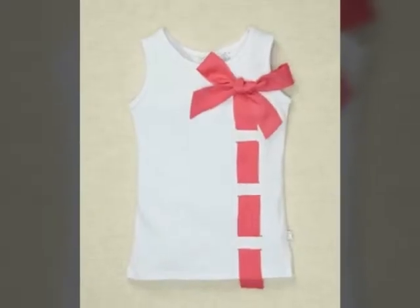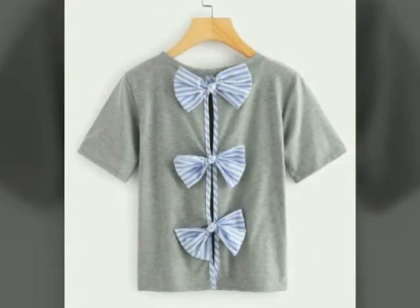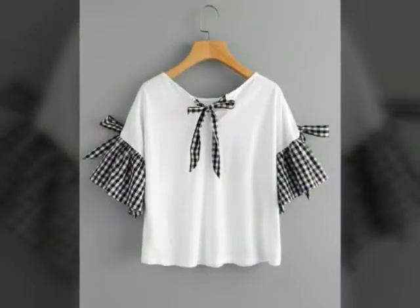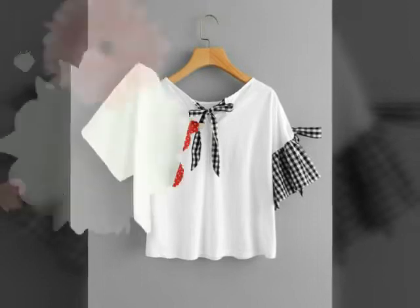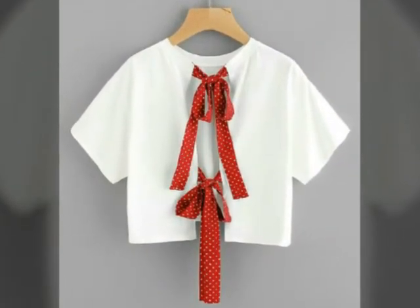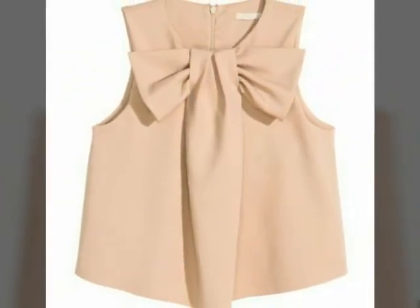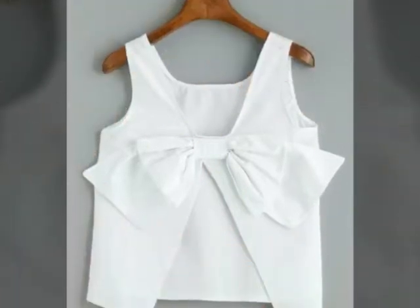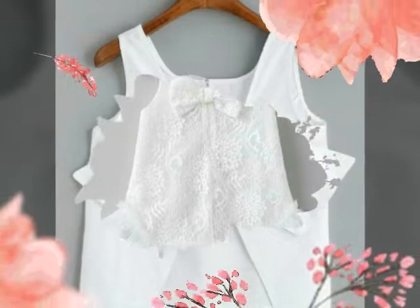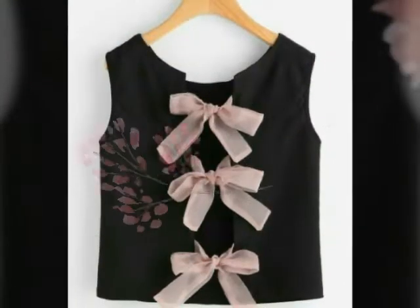Hello friends, welcome to my channel Fashion Beauties. I hope that you will be happy, friends. In today's video I have brought you very beautiful and most demanding and stylish kids tops design ideas and frocks design ideas — very beautiful tops design ideas and frock designs.